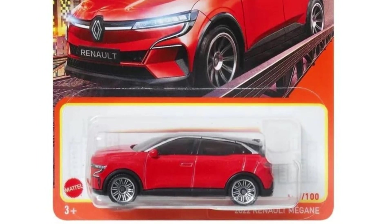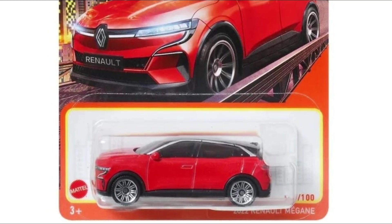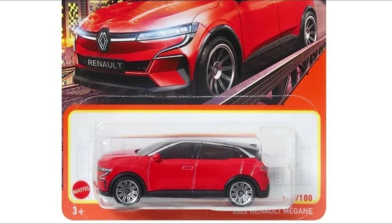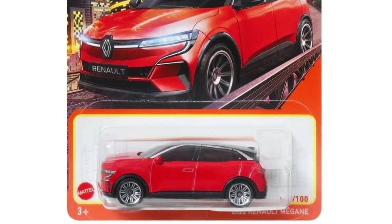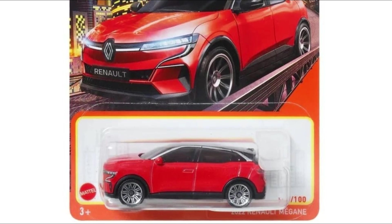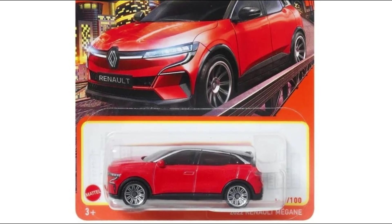The Matchbox Renault Megane will also have another recolor, this time in red with a black top. Again, front and rear details on this one, and pretty solid wheel choice.